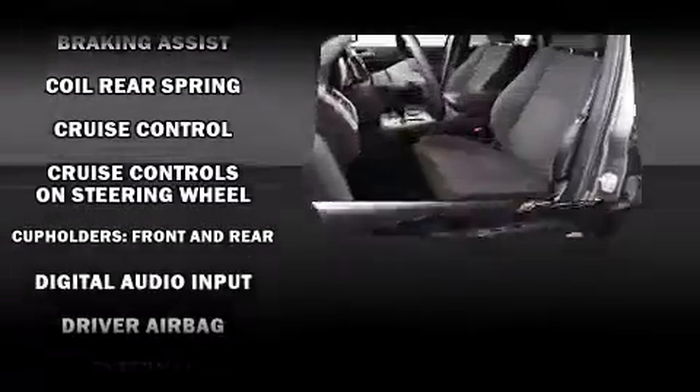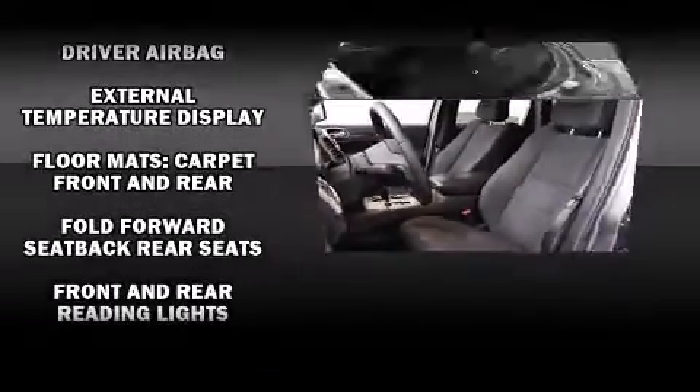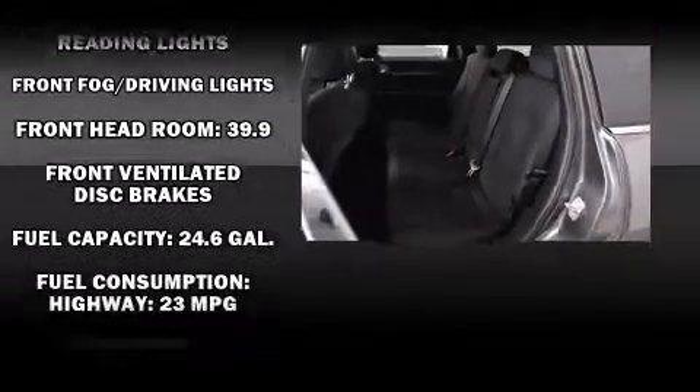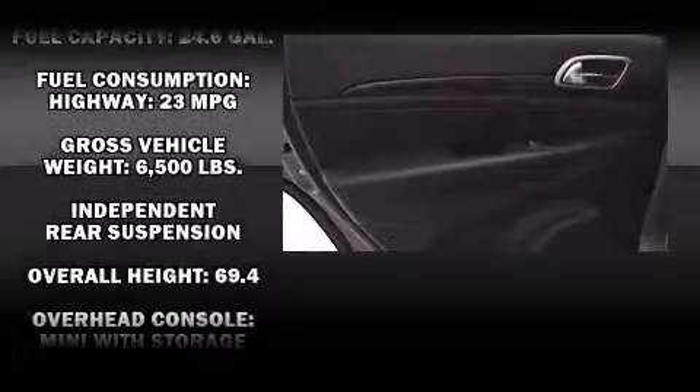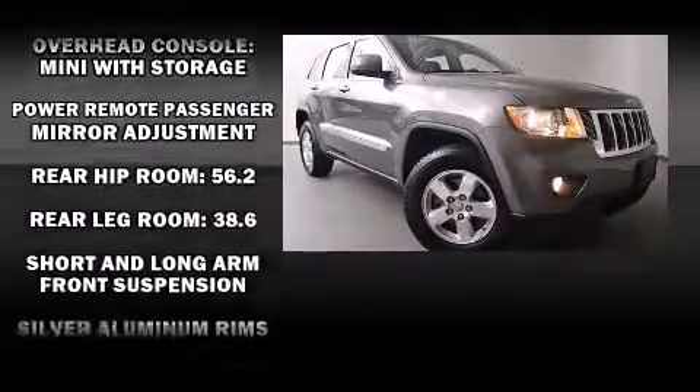Jeep ensures the safety and security of its passengers with equipment such as dual front impact airbags, head curtain airbags, traction control, anti-whiplash front head restraint, ignition disabling, and four-wheel disc brakes with ABS. Brake assist technology provides extra pressure when applying the brakes.